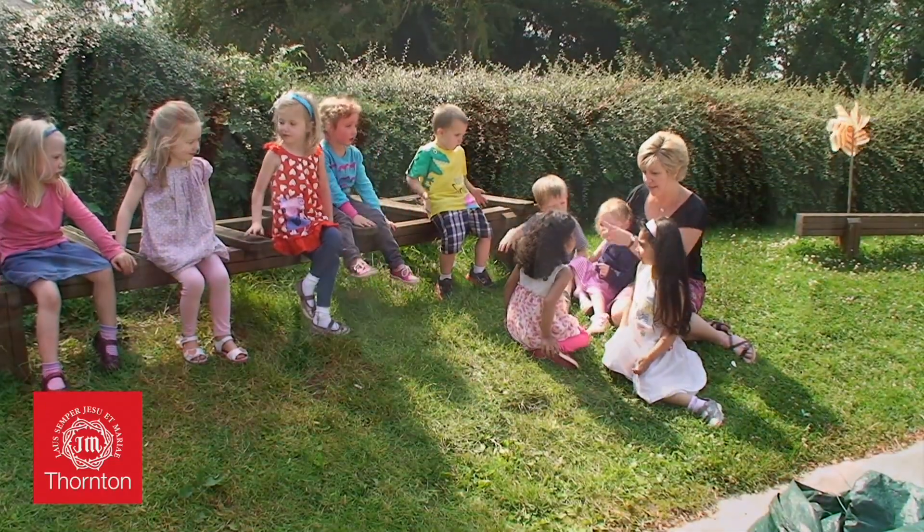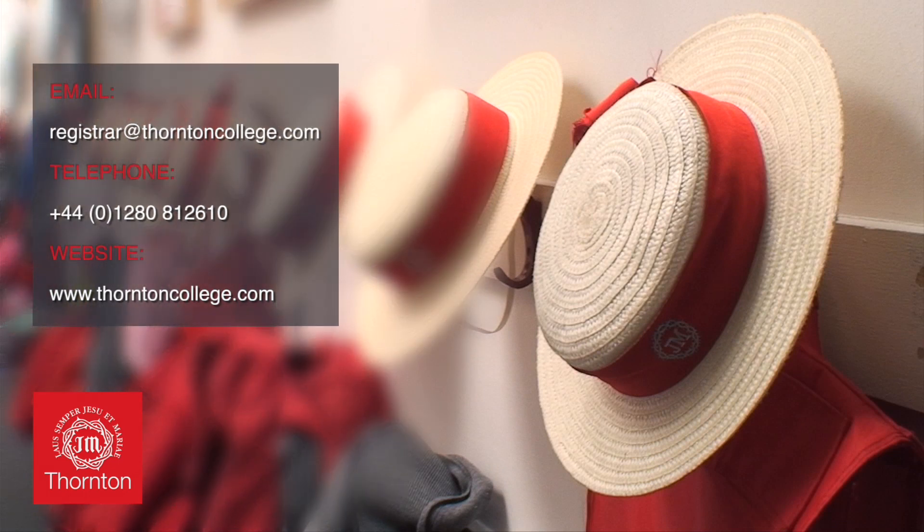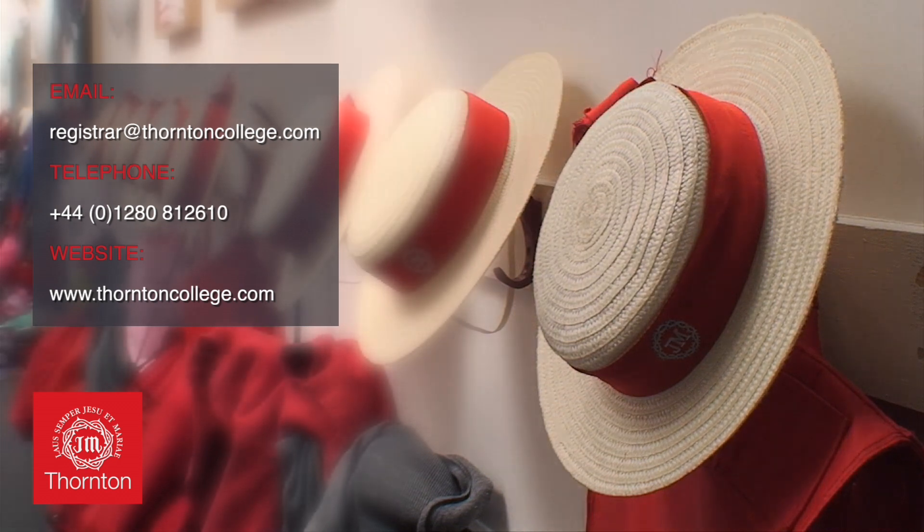If you would like to come and visit the nursery, please give our admissions secretary a call. She will arrange for you to come and see us at a time convenient to you, and then we can meet and talk to you about the excellent nursery provision available at Thornton.